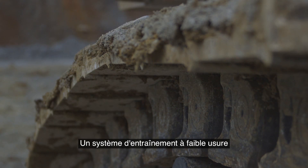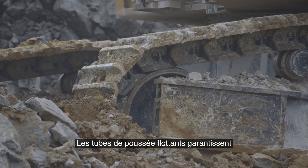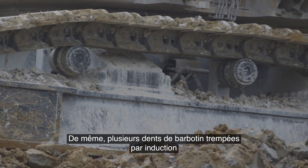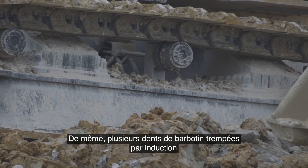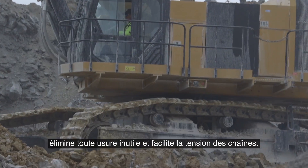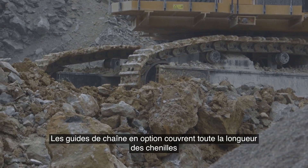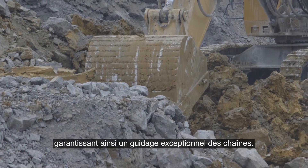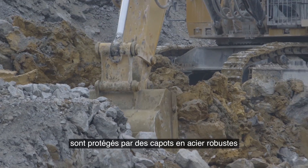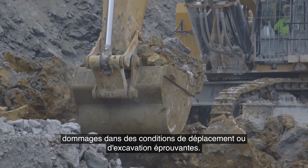A low-wear drive system further contributes to the 6015B's reliability. Floating push tubes ensure even idler wear for longer life, and induction-hardened sprocket teeth reduce wear even further. The shovel's three-carrier roller design eliminates unnecessary wear and simplifies track tensioning. Optional track guides extend the full length of the crawlers for exceptional track guidance, and all travel motors and gearboxes are protected by robust steel covers to protect them from damage in punishing travel or digging conditions.